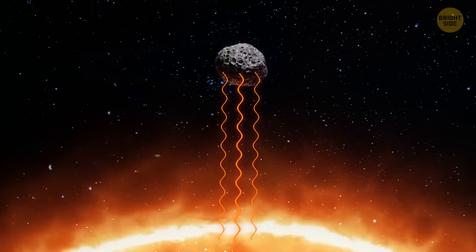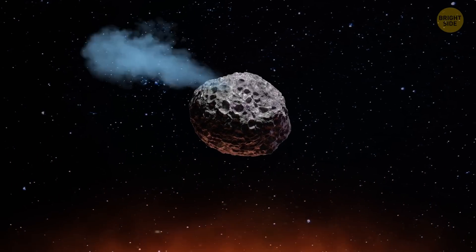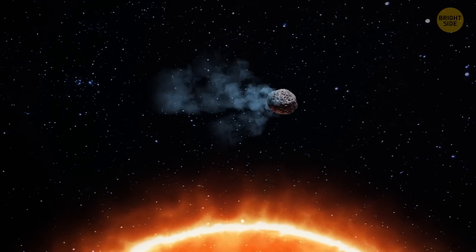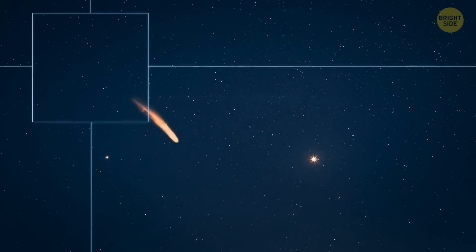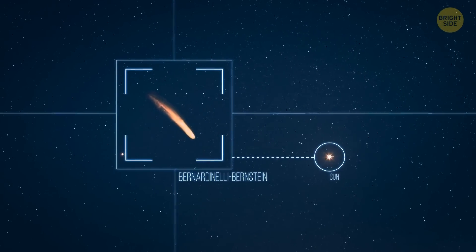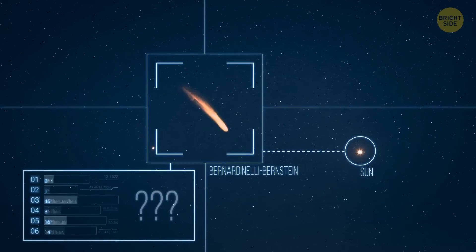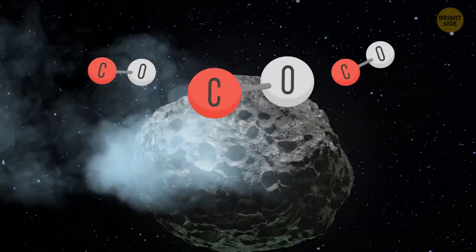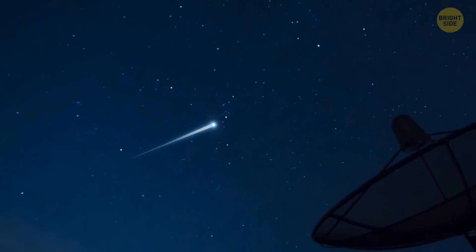Usually, comets get a tail when they come close to the Sun. The heat from the star warms the comet's surface, and light materials like ice begin to evaporate. This forms a cloud of steam and dust that stretches far beyond the comet. But Bernardinelli-Bernstein is too far away from the Sun to start heating up, meaning its surface has a different composition — it might be solid carbon monoxide. This increases the luminosity of the comet, which is why it can be observed with telescopes on Earth.